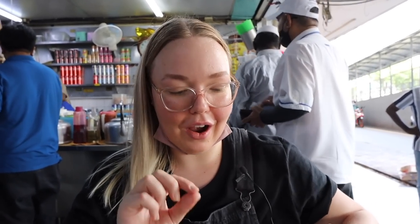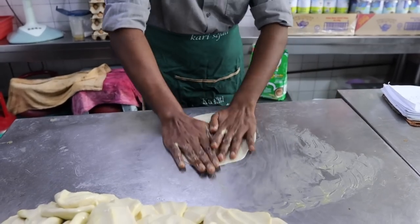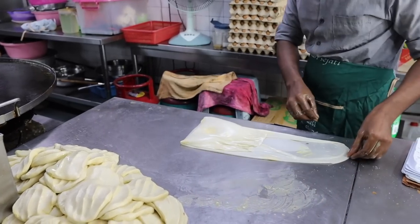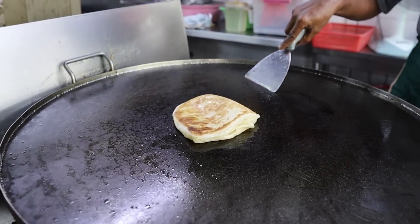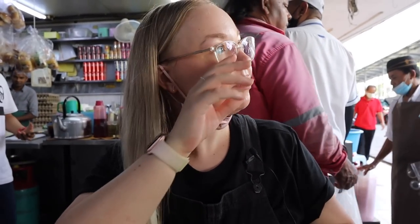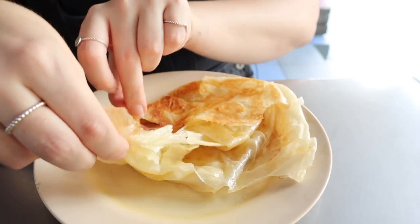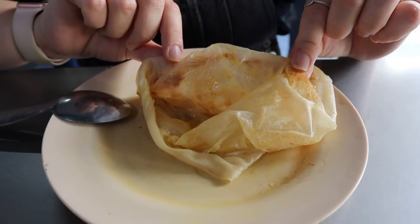He recommended the roti boom, so we had to try it. He laid out the roti, put on what looked like sugar and butter, and it puffed up on the pan. It's fluffy, crispy on the outside and soft on the inside, and really sweet. Very nice — though I am now completely full. He fed me too much food!